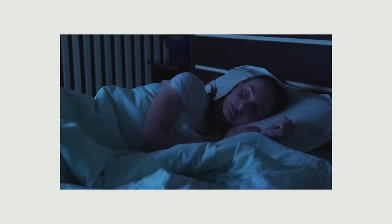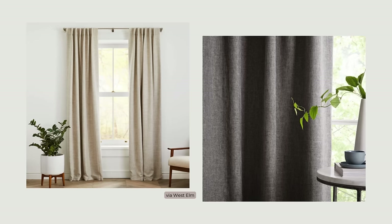Too much exterior light entering our rooms at night can interfere with our sleep by making it more difficult to fall asleep, stay asleep, or sleep as deeply as we would in a dark room. Our circadian rhythms are regulated by exposure to light and darkness, and sleeping in a dark room helps to regulate these rhythms. Adding drapery, shades, or both will help darken the room for the best sleep and also add softness and acoustical comfort. Consider blackout curtains and shades for maximum light control.